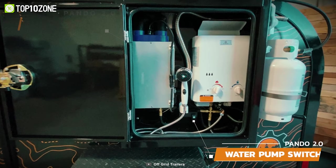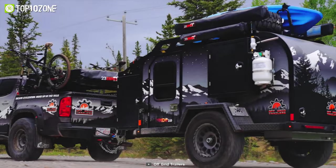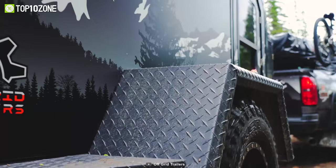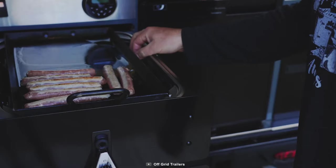There is also an outside shower attachment with an EcoTemp L5 hot water heater, whenever you need to freshen up. So, if you want a cozy little camper trailer that will provide you with clever storage solutions, insulation, and ventilation, then the Pando 2.0 is the one for you.